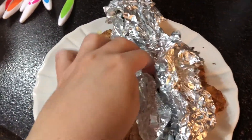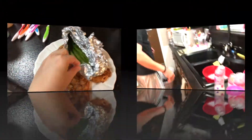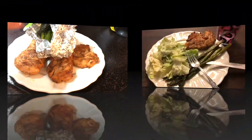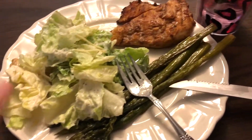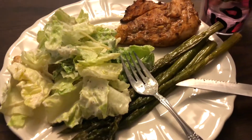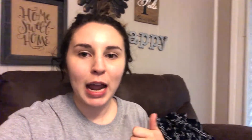Alright guys, chicken and asparagus is in — looks delicious! He dropped one of those delicious pieces of chicken but it's okay. I got my salad added to the mix and my water, so now I'm going to enjoy this. Okay guys, I'm going to enjoy my dinner — go ahead and subscribe if you haven't already, give this a thumbs up if you liked it, and I'll see you in my next video. Bye guys!